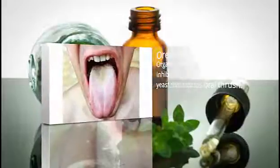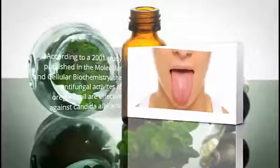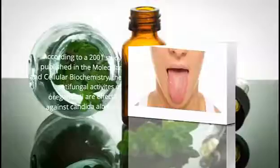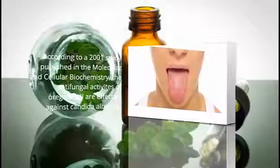7. Oregano Oil. Oregano oil is also effective at inhibiting the growth of the yeast that causes oral thrush. According to a 2001 study published in Molecular and Cellular Biochemistry, the antifungal activities of oregano oil are effective against candida albicans.